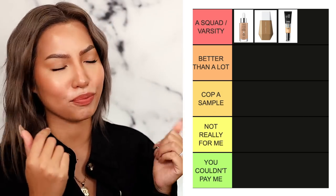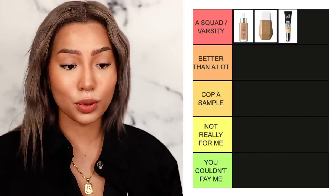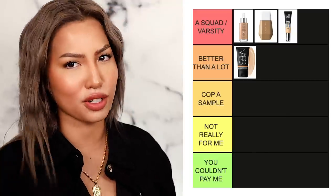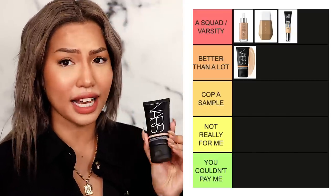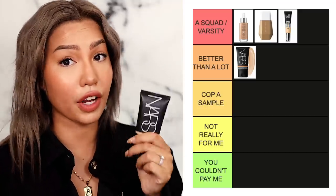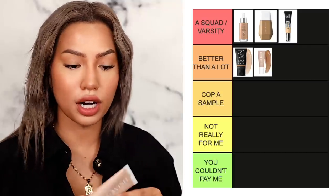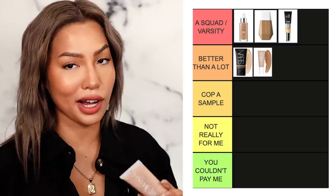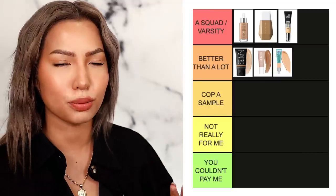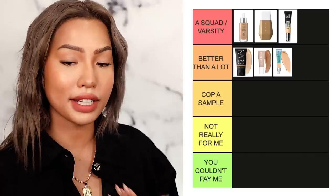Next up, B tier — 'better than a lot,' speaks for itself. Top of B tier is NARS Pure Radiant Tinted Moisturizer. Aside from its transfer issues it's actually really great — it's very close to A tier, which is why it's at the top of B. Next we have Glowish from Huda Beauty — a newer release, more natural side of the brand. I really like the multi-dew skin tint; I highly recommend the review for shade references. Then there's the IT Cosmetics CC Matte in the teal tube — she's actually really good, better than the original, and I'd say it's the best IT Cosmetics product for oily or combo skin.